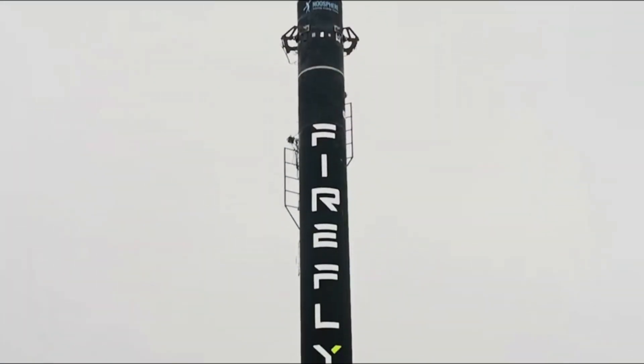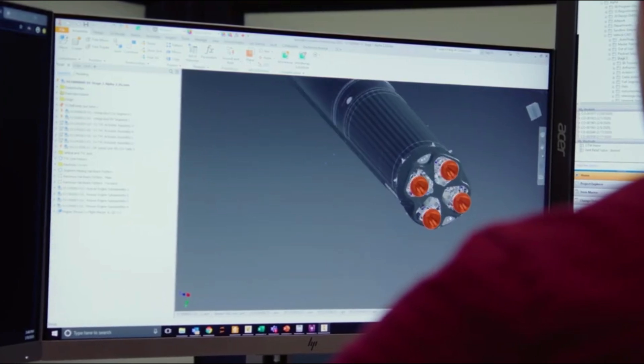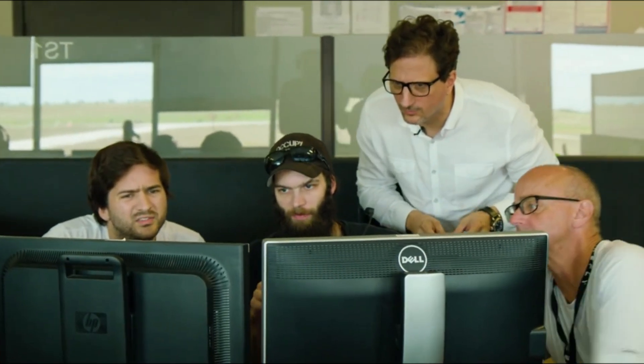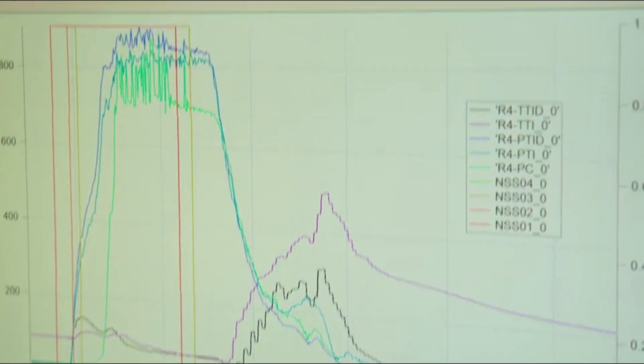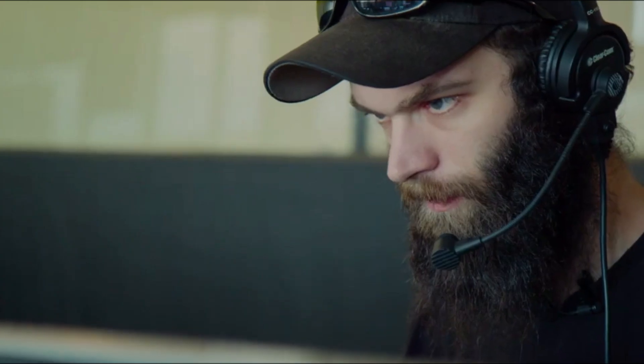Firefly Aerospace is trying to become a significant company within the space industry. After the recent successful orbital test flight, they are planning to not only increase launch cadence, but also continue to work on missions to the moon and beyond. Their Blue Ghost lunar lander has made some progress recently and is not far away from its scheduled launch. We will have to wait and see how it progresses and the impact it has on the space industry.